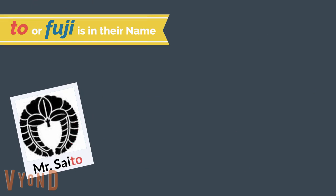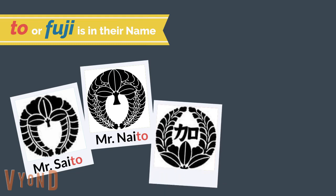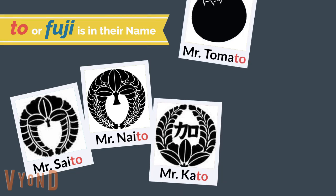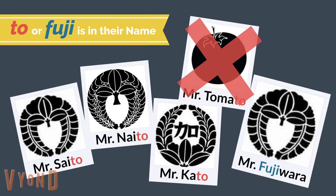For example, Mr. Saito has the To sound in his name. Mr. Naito has the To sound. Mr. Kato has the To sound. Mr. Tomato has the To sound — I'm kidding! The ancestor who first used the original Fujiman, around 1,000 years ago, was Mr. Fujiwara — Fuji in his name.